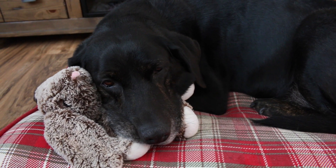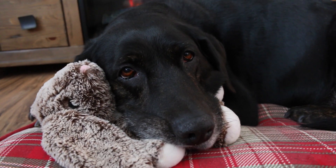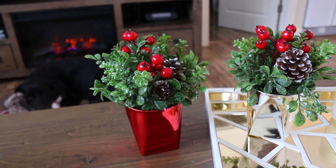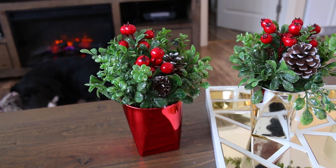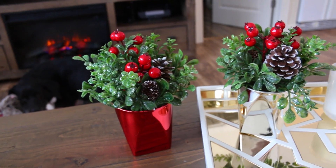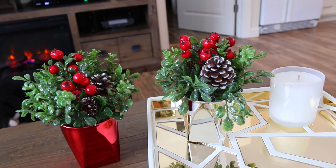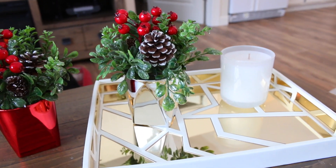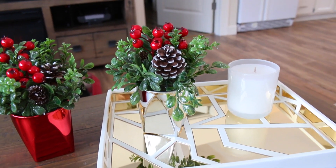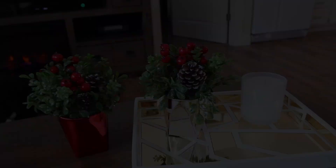I also picked up a couple of these faux plants from Gordman's. These were in the Christmas section, so I believe they were on sale for 75% off — I think they were only a dollar a piece. I really love them. I think I might actually leave the silver one sitting out in this tray on my coffee table just through winter because I love the way it looks.